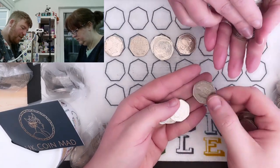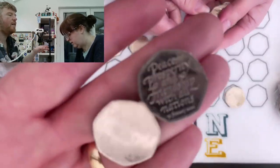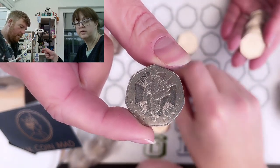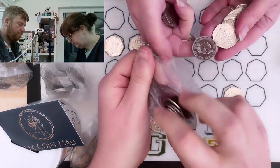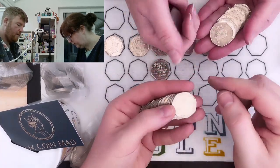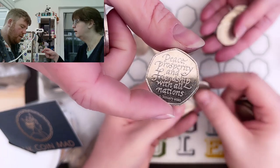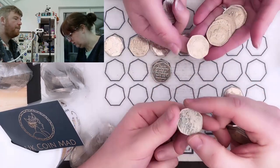Discussing the Beatrix Potter characters: Flopsy is a girl, and there's some debate about whether she and the others are brothers and sisters or cousins. Flopsy, Mopsy, Cottontail — they're all siblings — but then Peter is their cousin, I think. There's a Representation of the People Act coin as well. Couldn't have been a 2018 rabbit or Flopsy like I've got.